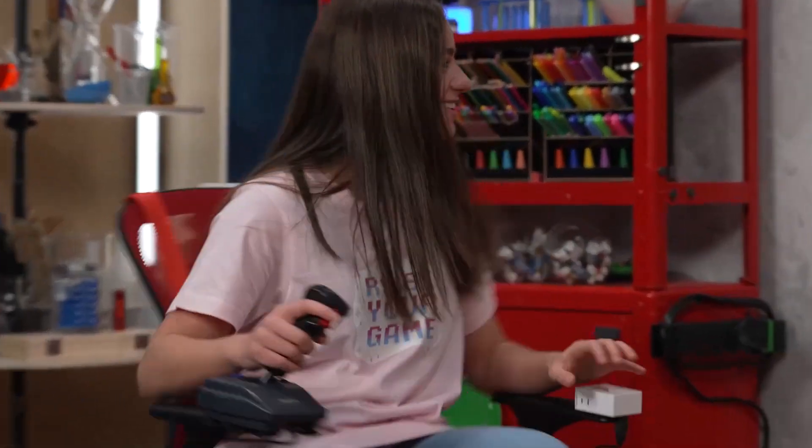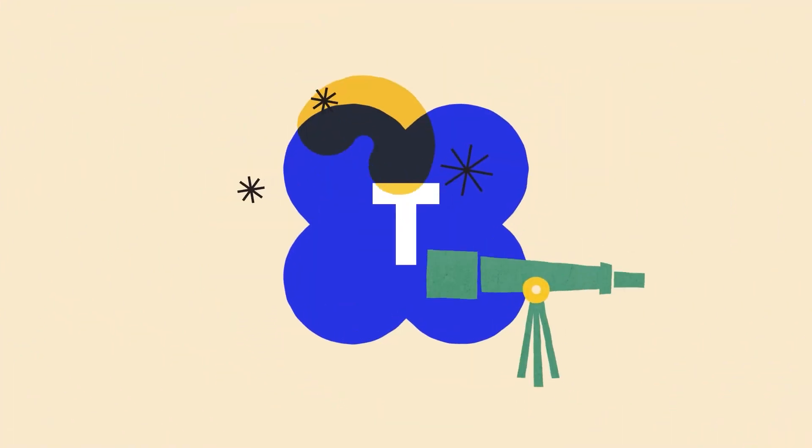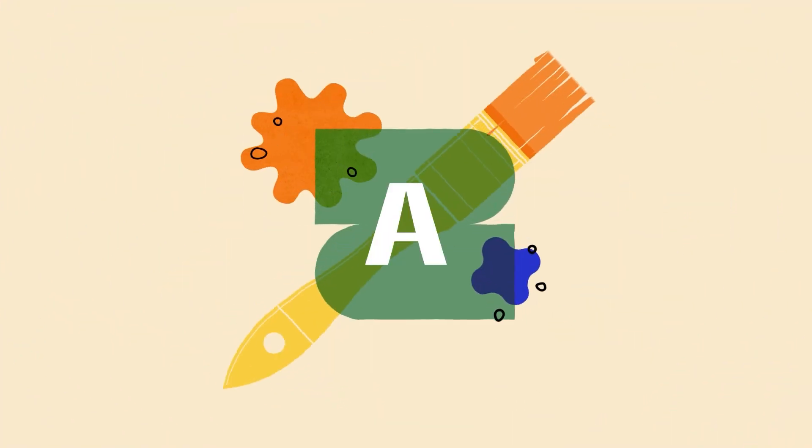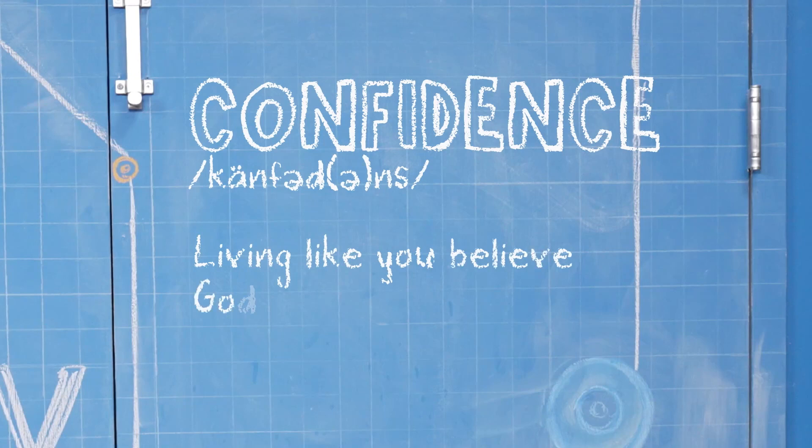Welcome to Story Lab! This week we're talking about confidence while we take a look at the story of some people who are waiting on an incredible gift. Hey, I'm Skylar and I'm Sebastian. We're talking about confidence, which is living like you believe God is with you.